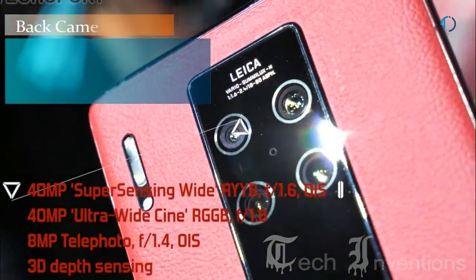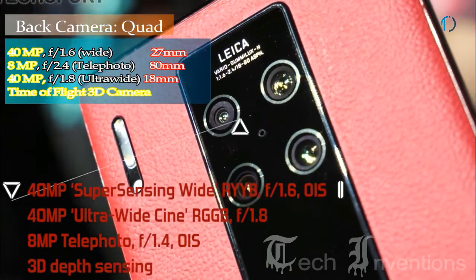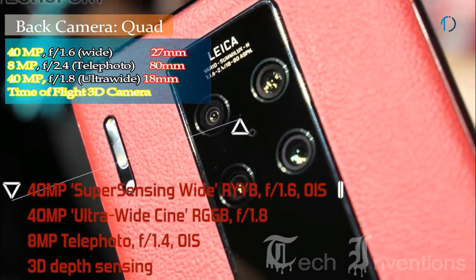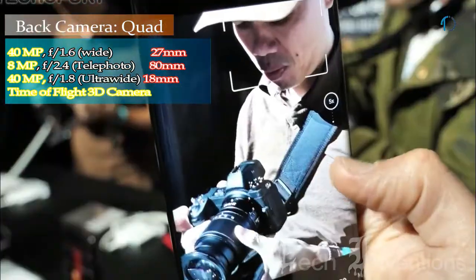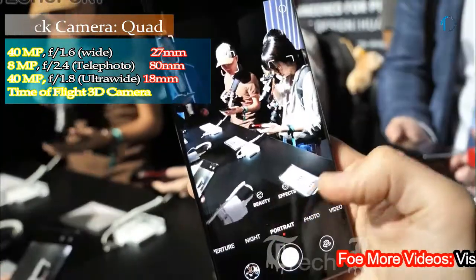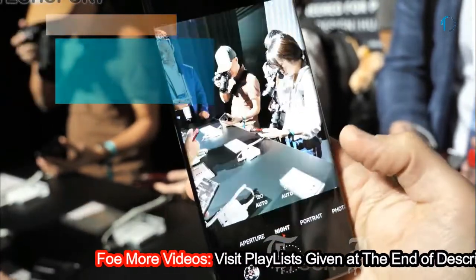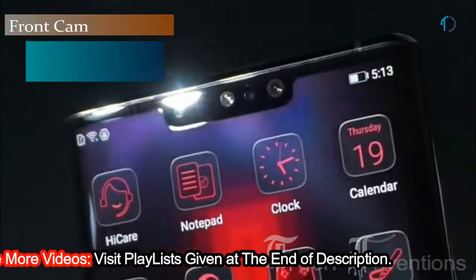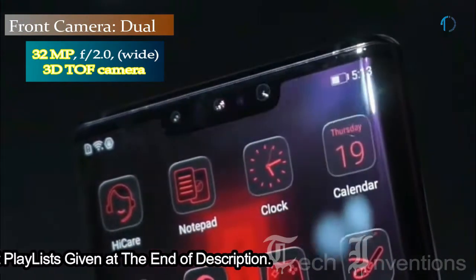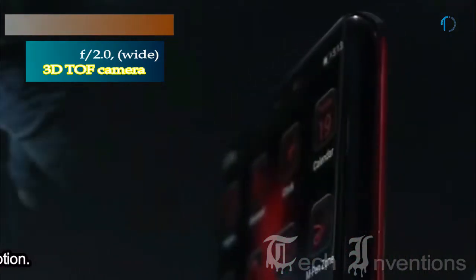The Mate 30 RS on the back has a quad camera setup that includes a 27mm wide 40MP main shooter with f/1.6 aperture, an 18mm wide 8MP telephoto lens with f/2.4 aperture, an 18mm wide 40MP ultrawide sensor with f/1.8 aperture, and a Time-of-Flight 3D camera. On the front, the smartphone has a dual camera setup consisting of a 32MP camera with f/2.0 aperture and a Time-of-Flight 3D camera.